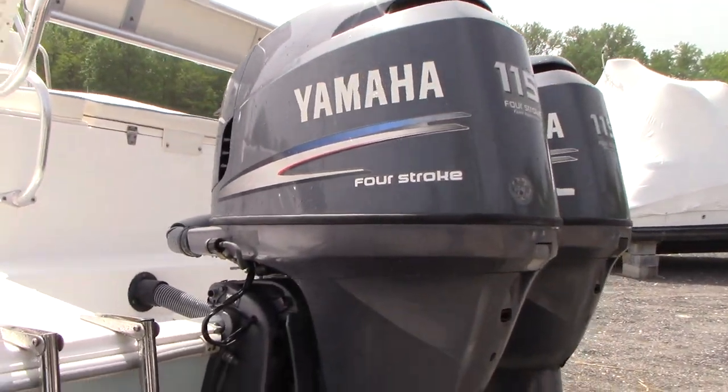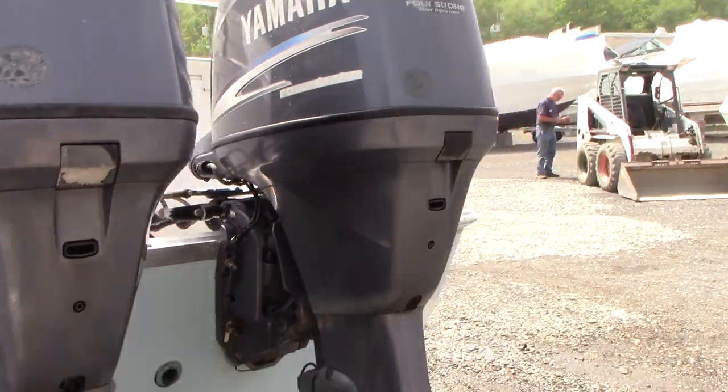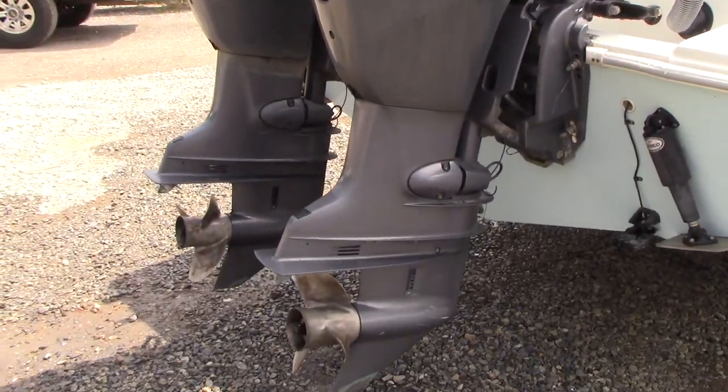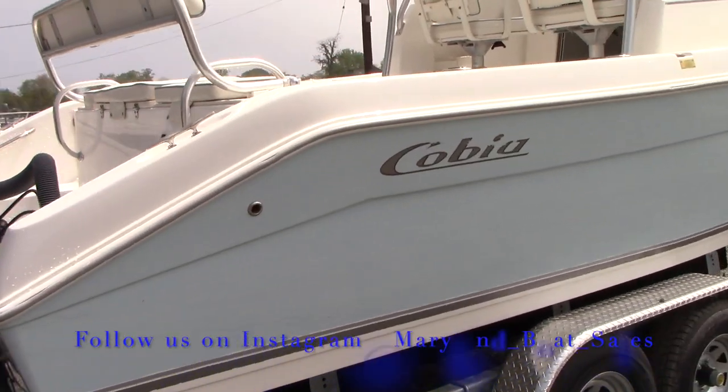Here are the engines — counter rotating 115s. Very fuel efficient engines. They sip fuel.